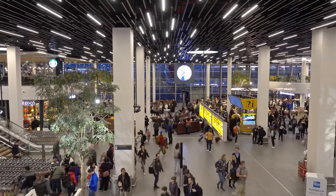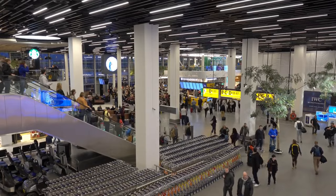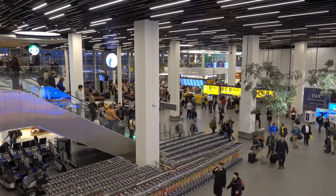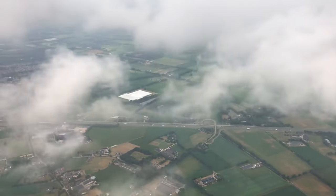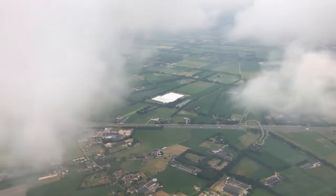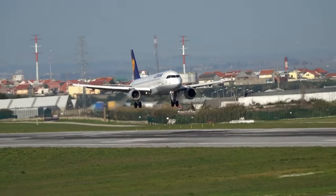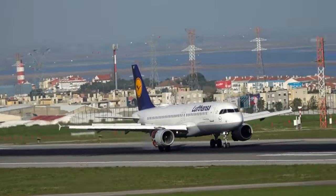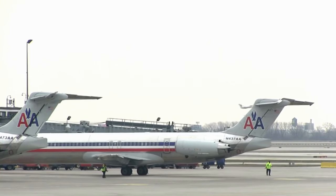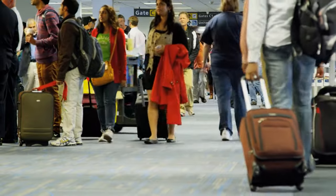The Netherlands is served by several major airports, with Amsterdam Airport Schiphol being the primary international gateway. Schiphol is one of Europe's busiest airports and connects the country to numerous international destinations through various airlines. Additionally, Rotterdam The Hague Airport and Eindhoven Airport offer convenient access to other parts of the country. KLM Royal Dutch Airlines, the flag carrier of the Netherlands, offers extensive connectivity to and from Amsterdam Airport Schiphol. Various international airlines, including Lufthansa, British Airways, Singapore Airlines, Air France, Delta Airlines, and American Airlines, provide comprehensive routes for travelers from the EU, Asia, and the USA.